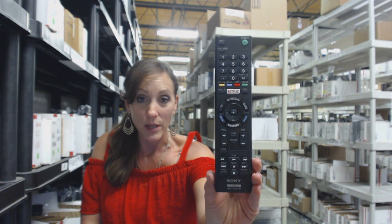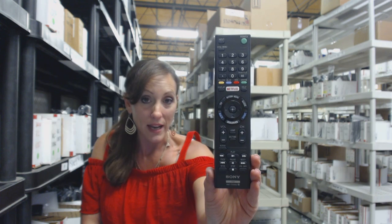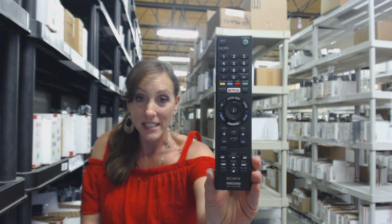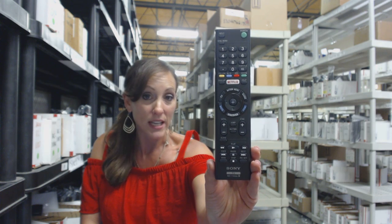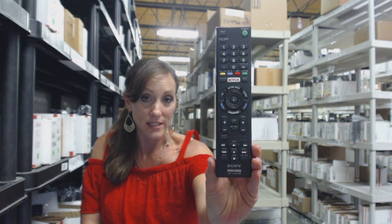So place that order today. We're going to ship it out within 24-48 hours, and if you're not 100% satisfied, we offer you a no-questions-asked return policy. You have 30 days, no-questions-asked — you can just send it back.